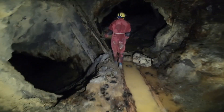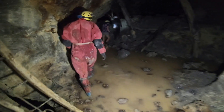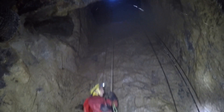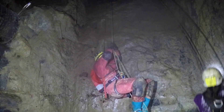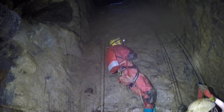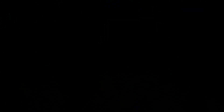It was time to head back to the shaft for the long climb back out. Just make sure the rope goes through this. Ben, do you reckon that's alright there like that? Let's go.